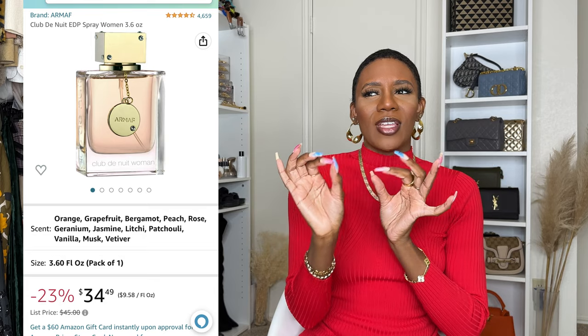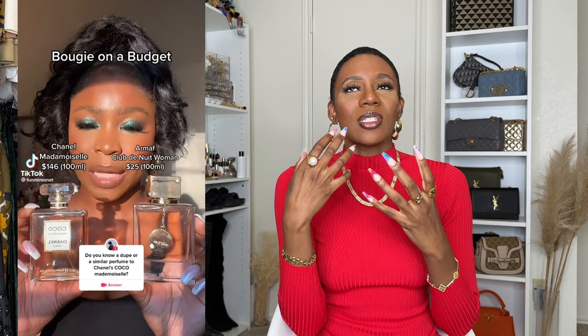Next up is an Amazon fragrance from the line ARMAF — A-R-M-A-F — it's Club de Nuit Women. It's one of those perfumes you can pull out of the box and smell right away. She smells so good and lasts so long. I'm so glad I bought this perfume — 10 out of 10 recommend and she's not expensive, she's like $30. The notes are orange, grapefruit, bergamot, peach, rose, geranium, jasmine, lychee, patchouli, vanilla, and musk. She is supposed to be a dupe for Coco Mademoiselle. She smells amazing regardless.